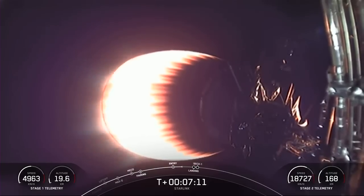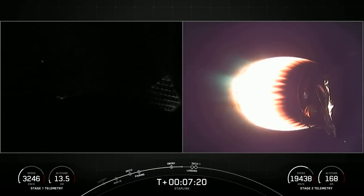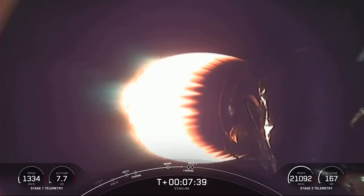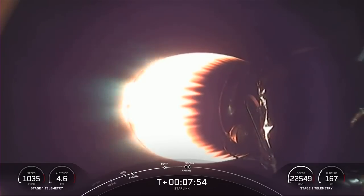We are just about a minute away from the landing burn beginning on the first stage. While the first stage booster is attempting to land, we will also have SECO — second stage engine cutoff one — around the same time. So listen in for those call-outs. Stage 1 transonic. Expect a loss of signal, CAPE. Stage 2 terminal guidance.